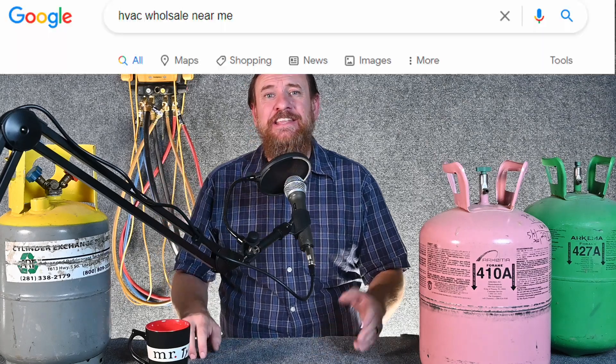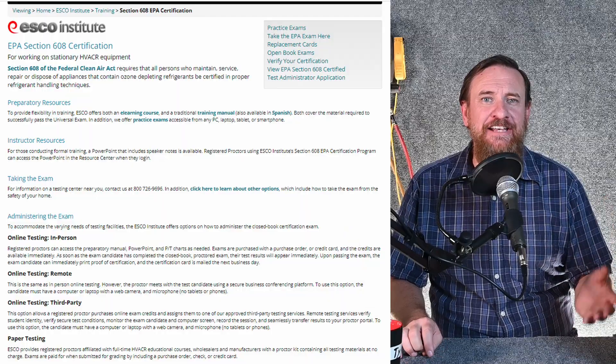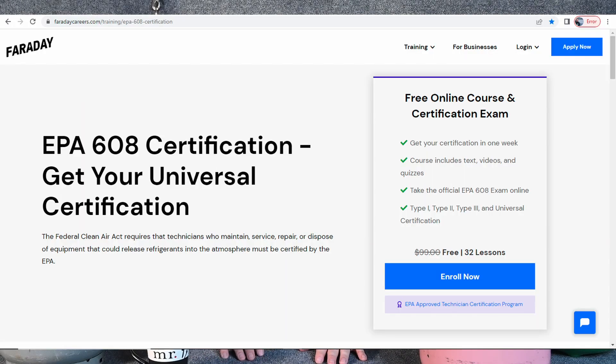Your next step should be finding a testing location and setting a date. There are many different testing locations. You can go to your local supply house or HVAC wholesaler — many of those do testing. You can also look at ESCO's website; they have different testing locations and even remote testing. Faraday Careers also has instructors online and does remote testing for EPA 608 certification. Find one of those locations and lock in a date — maybe two, three, or at most four weeks away.